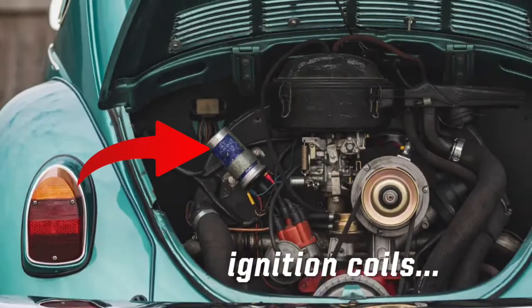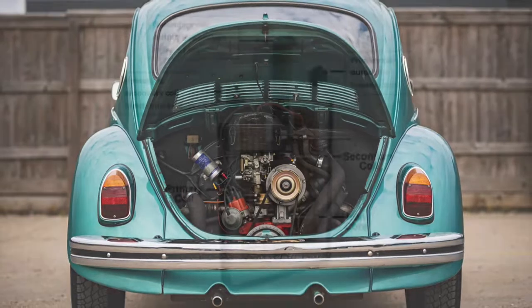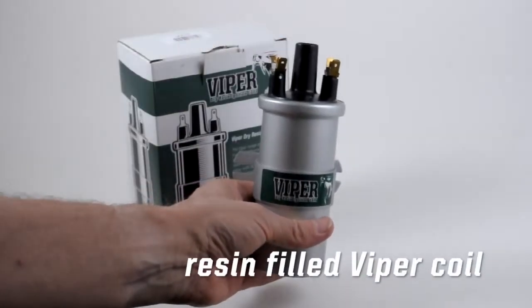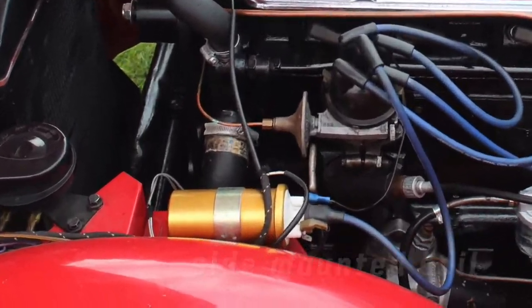Most classic cars will use an ignition coil to generate the high voltage that produces the spark within the cylinder. An ignition coil is essentially a small metal canister that contains an iron core wrapped in two windings of wire, known as the primary and secondary coils. These are usually oil filled; however, modern ignition coils are encased with resin, improving the thermal properties and making them better suited for mounting on any angle.